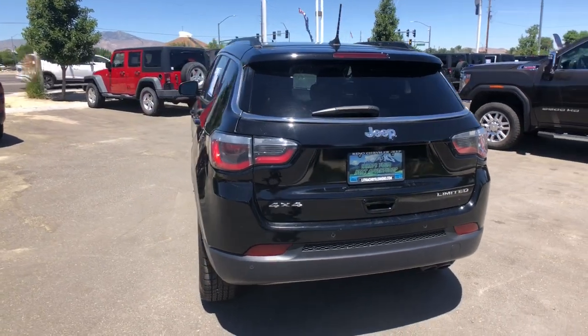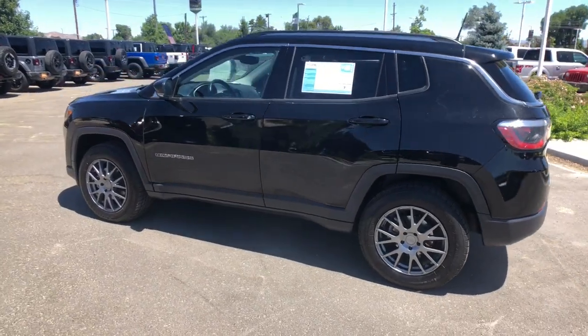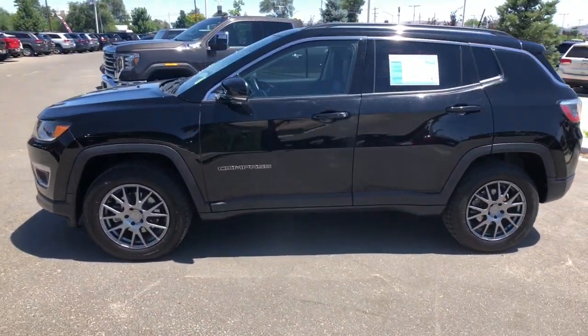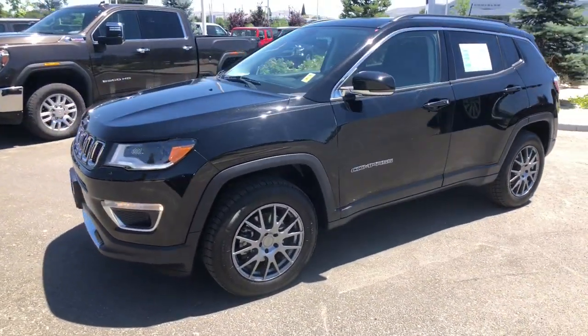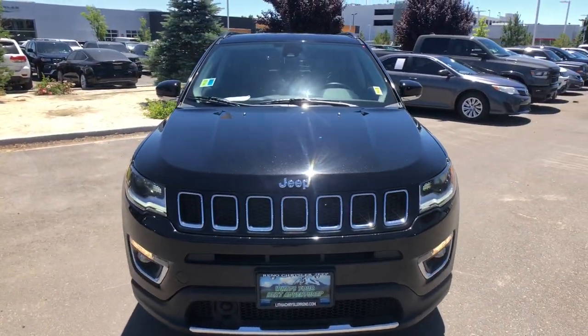These are just some of the great options this vehicle comes with: heated steering wheel, panoramic roof, keyless entry, navigation system, heated driver seat, fog lamps, sunroof, satellite radio, remote engine start, and power lift gate.